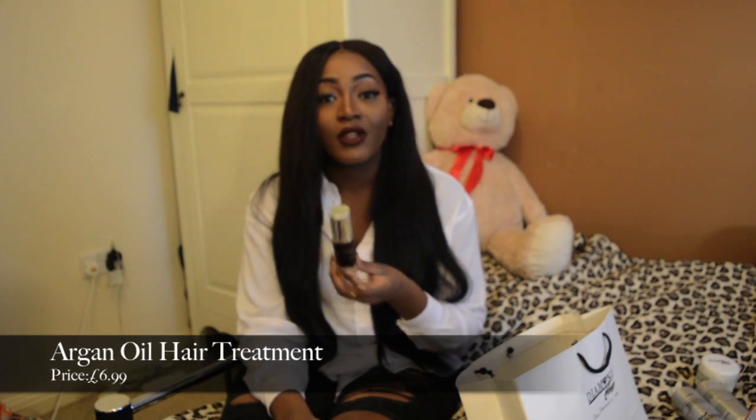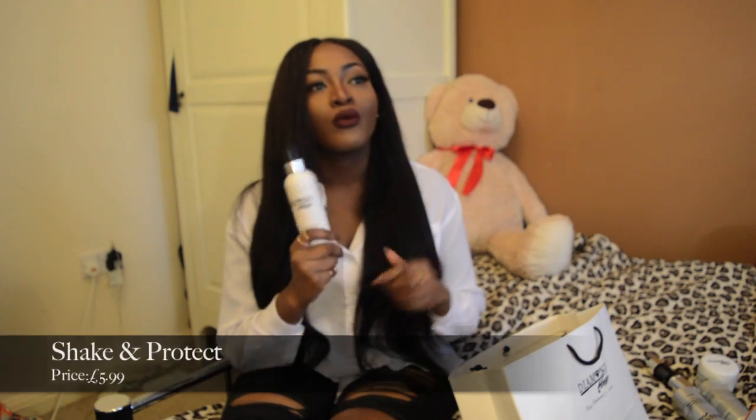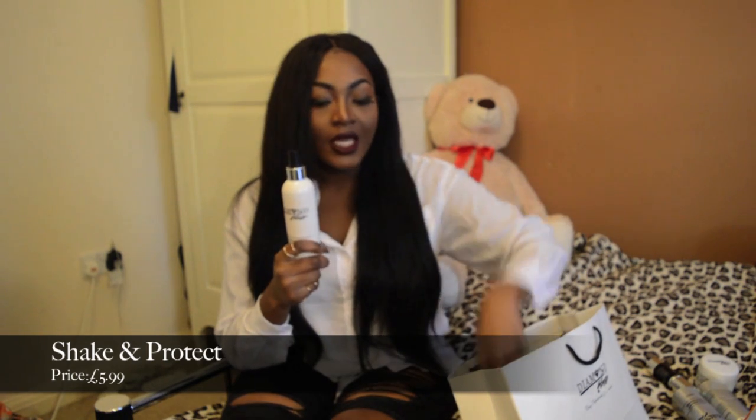I've also got the Shake and Protect hair protectant spray. I liked the product and I'll be using it in a hair tutorial video. It is good for curly hair. I didn't really see any difference between this and my other hair protectors like Tresemmé - it definitely works as a good protector, but nothing particularly stood out to me.